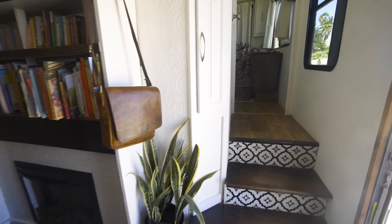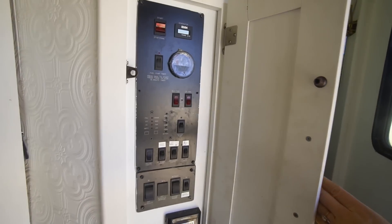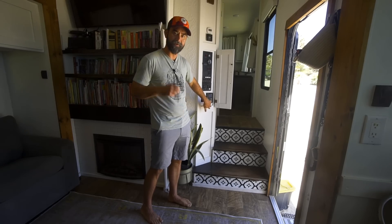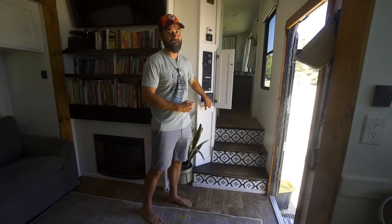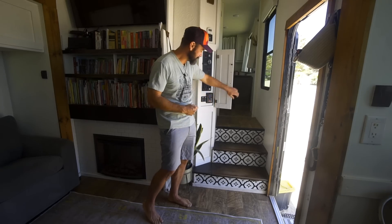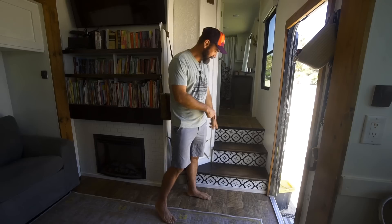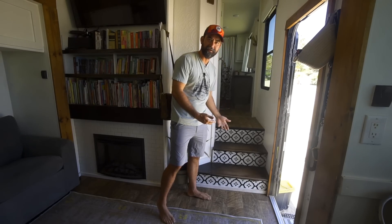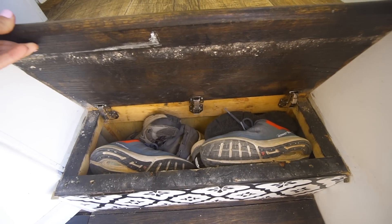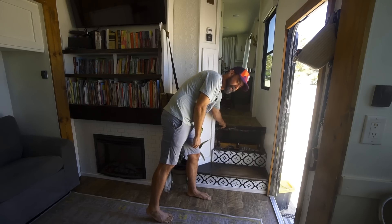At the stairs, here is our tankless hot water heater — really important to Melissa for having plenty of hot water for baths. Down here, we modified the stairs: there wasn't any storage underneath, so we built our own stair storage and now we have shoe storage.